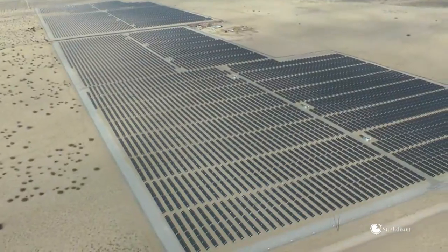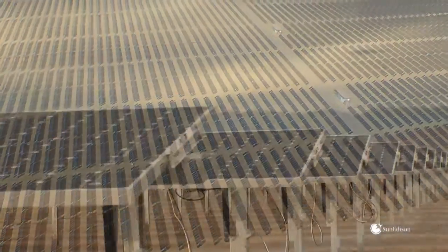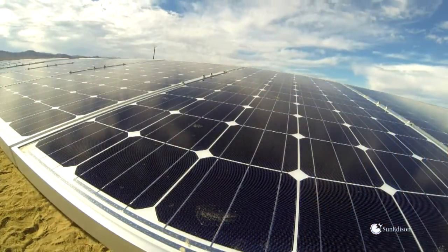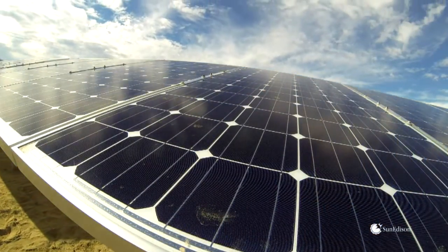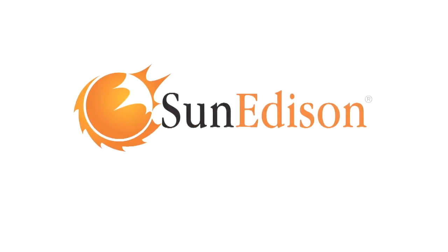To some, one solar installation looks pretty much the same as any other. Trackers support solar modules, wired together, converting the sun's rays into electricity. But when you go deeper, beyond the surface, you begin to see the difference. The SunEdison difference.